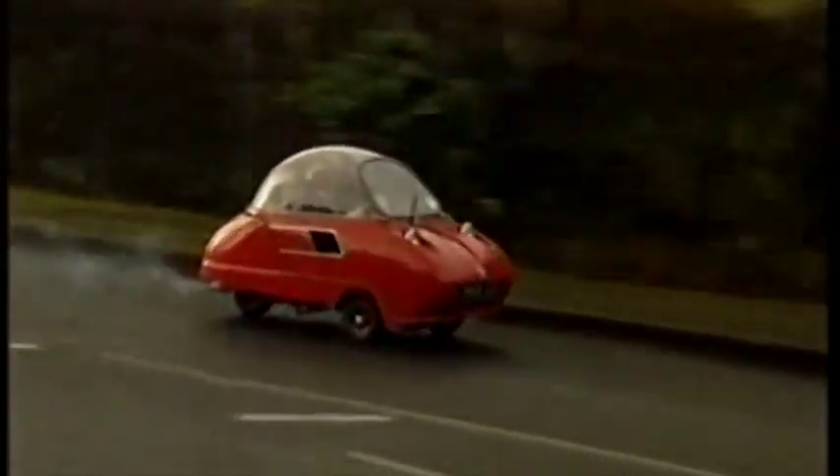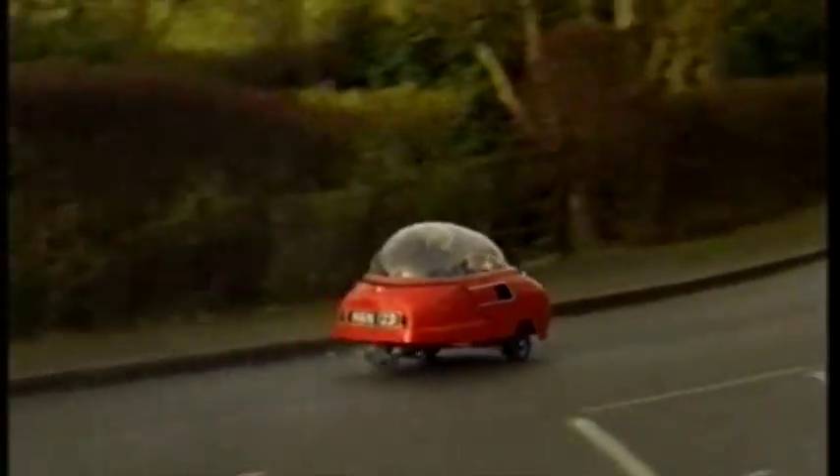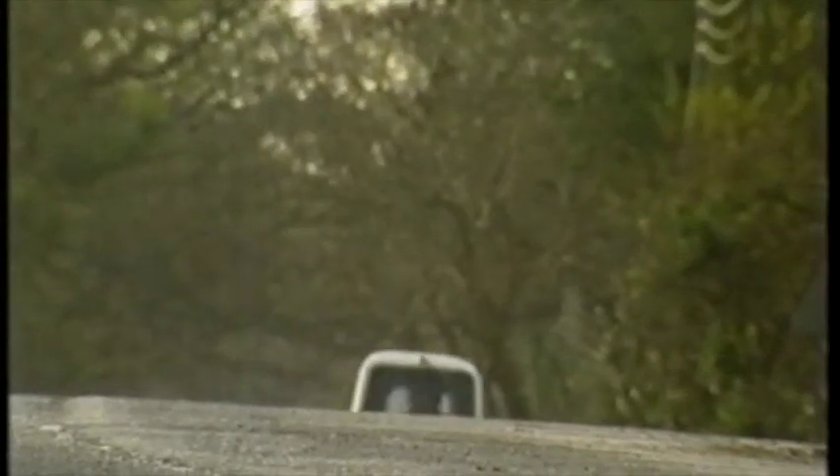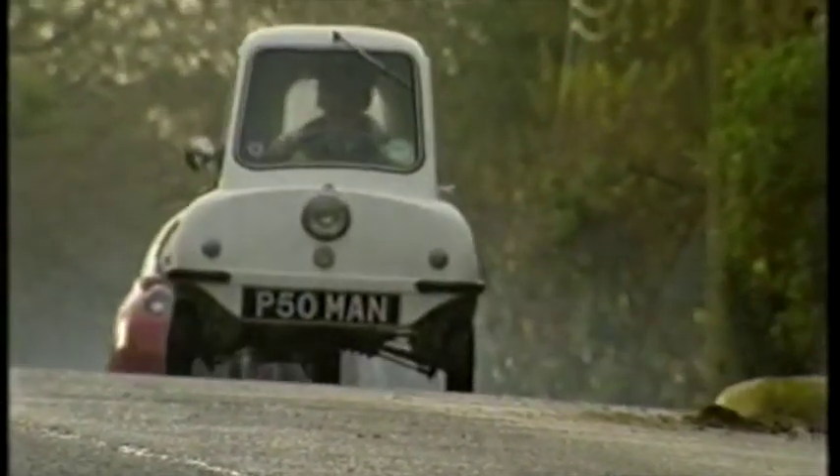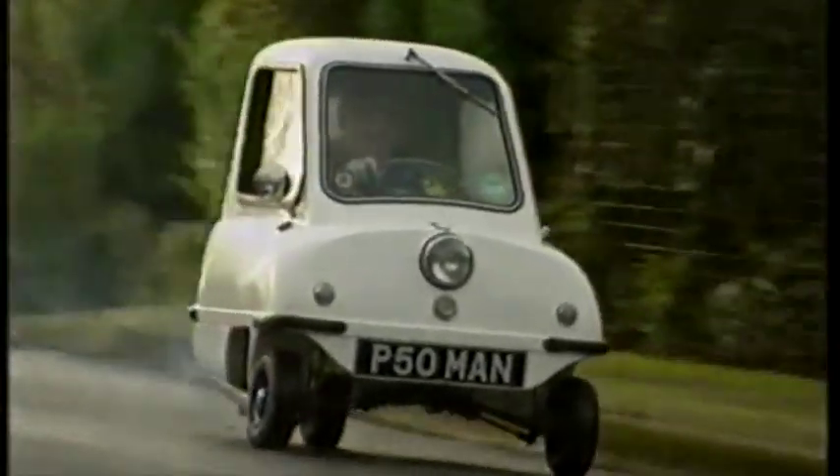I find them perfectly reliable on the short journeys for which I use them. And with a top speed of only 30 miles an hour, they were slow. But in their heyday in the 1960s, they were the culmination of the British dream to build the perfect microcar.